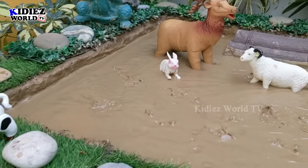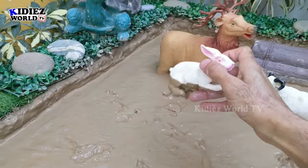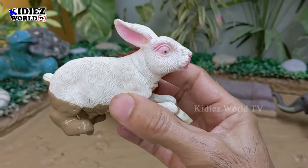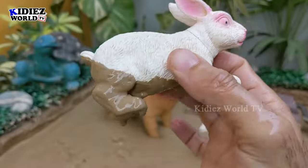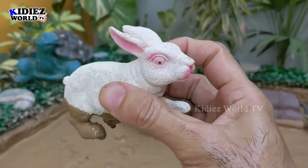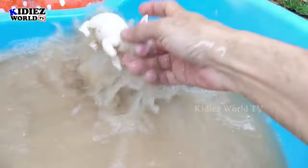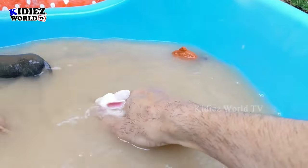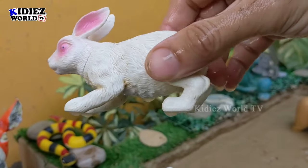The next one we have is a rabbit — a very cute and very beautiful little farm animal, also known as Bugs Bunny. In my childhood I watched a lot of the Bugs Bunny cartoon and that was my favorite TV show. These rabbits are very cute and they are beautiful little farm animals.